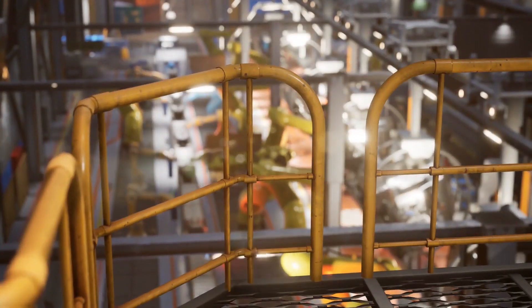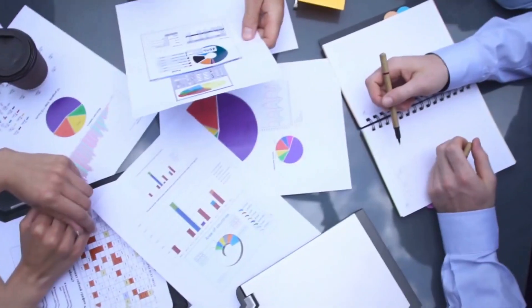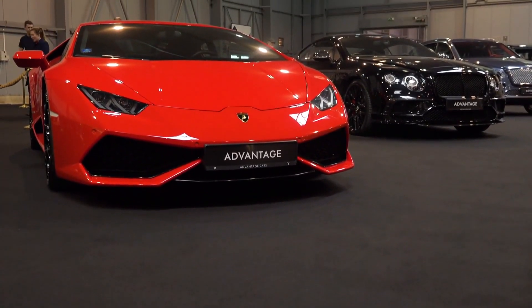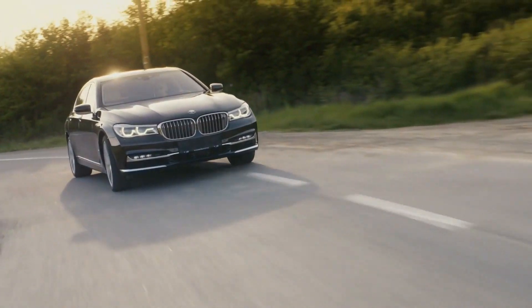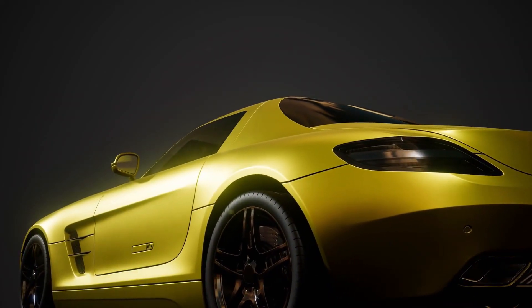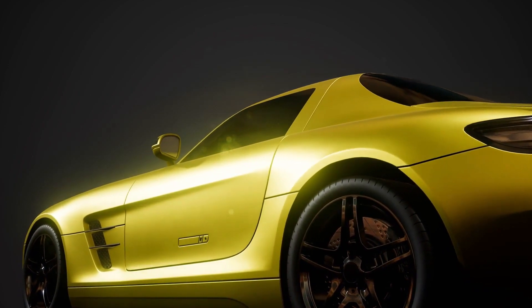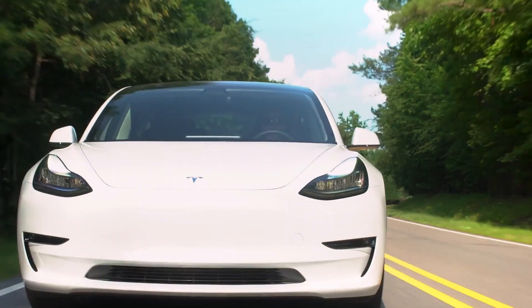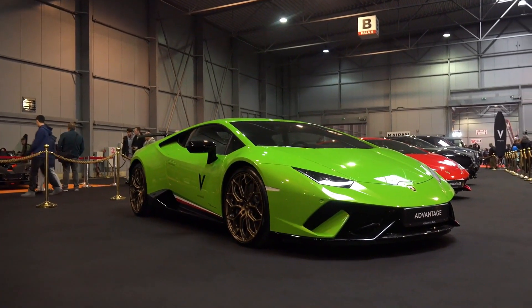Luxury SUVs have become a mainstay of premium car manufacturers' lineups, with at least one from each major player accounting for a sizable portion of its manufacturer's global profits. These are cars in high demand and for good reason — they combine versatility, comfort, refinement, and performance on and off the road. They all have genuine four-by-four capability as well as the utmost in luxury, space, and refinement. Stylish design and brand allure are becoming increasingly important among the many factors motivating buyers.